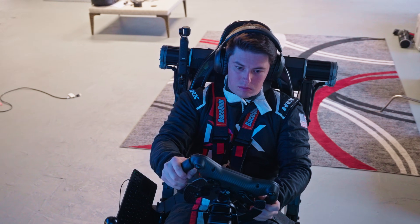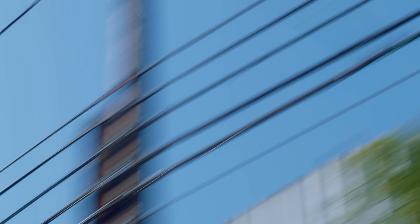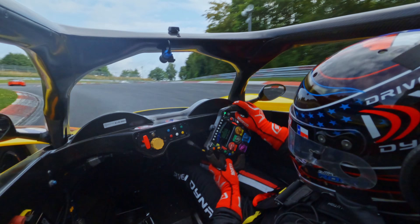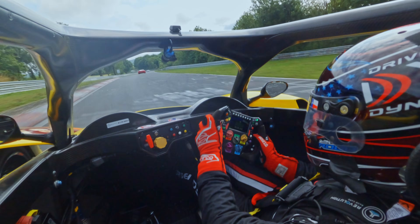I've driven thousands of laps on our DDX Prime preparing myself on the Nürburgring — really understanding cornering, braking, how the elevation is changing, loading up the car.